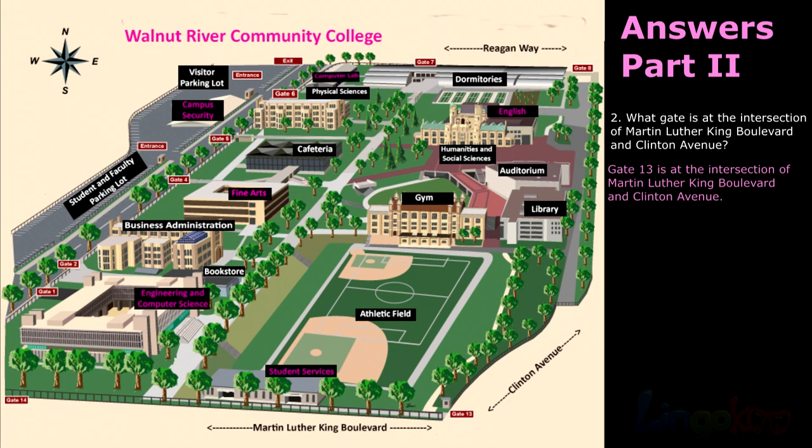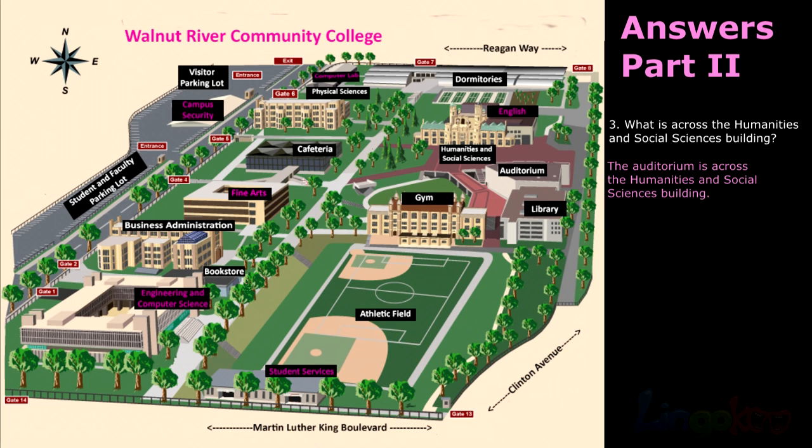Number 2: Gate 13. Gate 13 is at the intersection of Martin Luther King Boulevard and Clinton Avenue. Number 3: The auditorium is across the humanities and social sciences building.